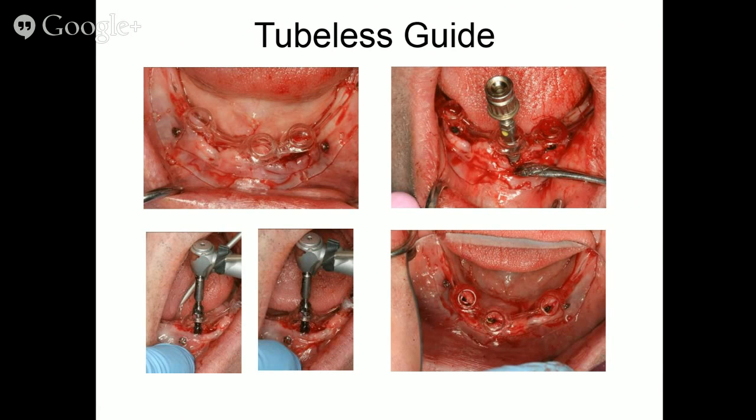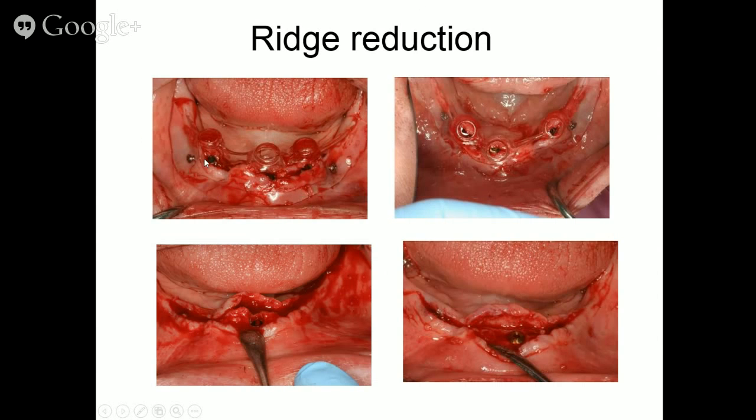Once I know the entry points are correct, I center the drill in the guide hole of the tubeless guide, fix the tip in the previous osteotomy, and complete the osteotomies. One particular implant was placed about four or five millimeters subosseous — I put a cover screw on it and used it as a depth gauge for ridge reduction. I've done this even on a full arch: determine where the implant has to be, place it subosseous, and you have little depth gauges to take the bone down to the top of the cover screw.